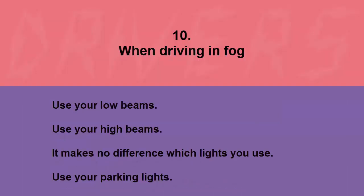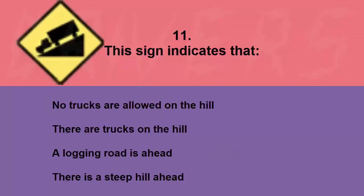When driving in fog, use: your low beams, your high beams, it makes no difference which lights you use, or your parking lights. The correct answer is use your low beams.